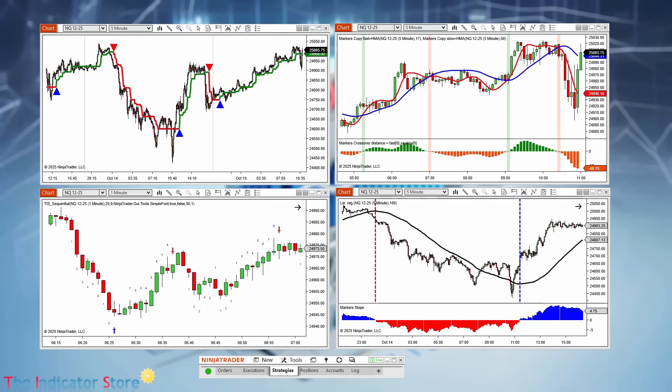Hello everyone. Welcome to a new video of the Indicator Store. Do you have powerful indicators in NinjaTrader 8 but struggle to act on their signals? Stop missing trades!